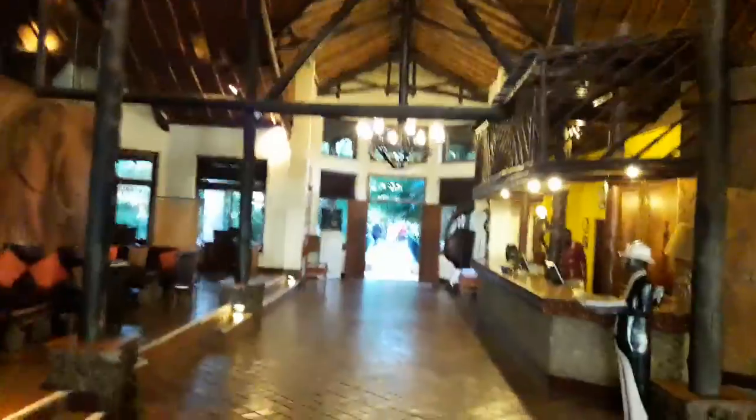This is the main door and route going out, and I'm off for my early morning game drive. Goodbye!